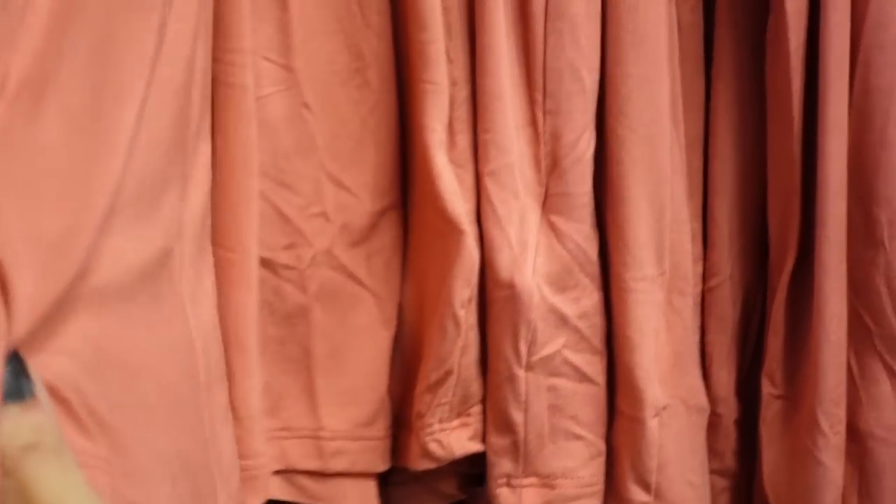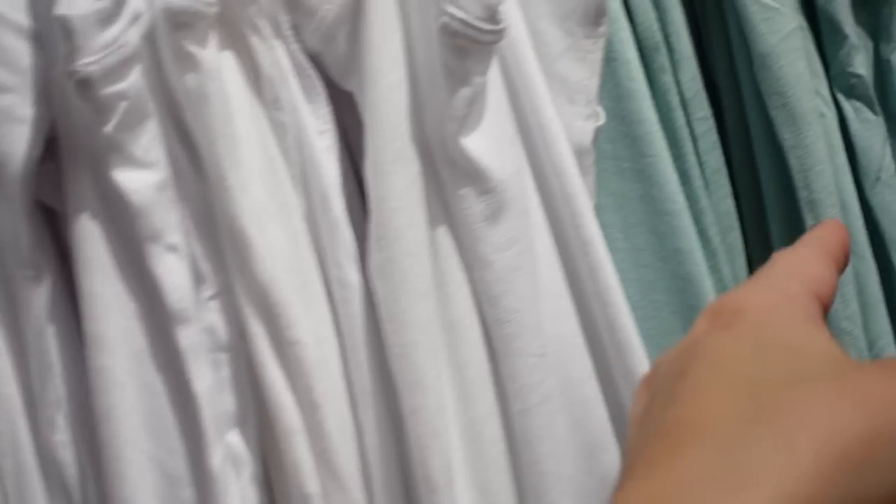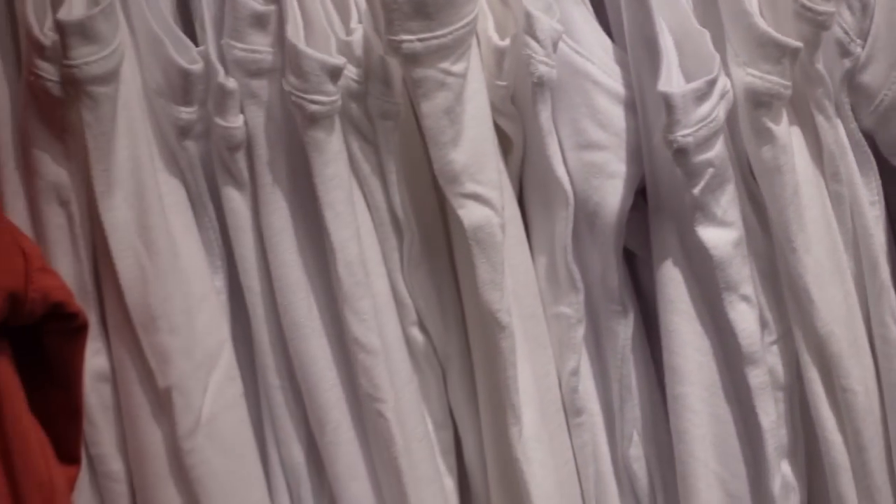The sleeveless version has a higher neckline, flowy fit, scoops in the middle, and the same in the back — in all of those same colors. This one also has a mint solid and black. They're regularly $24.99.